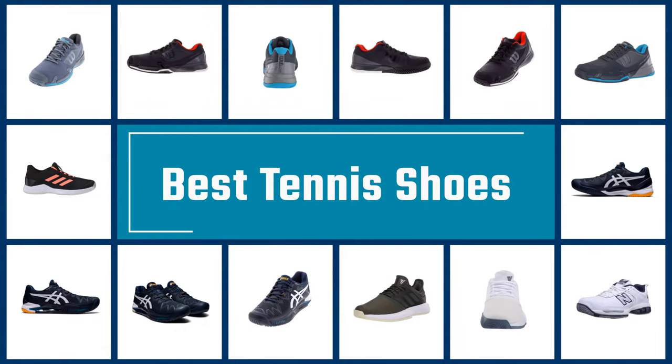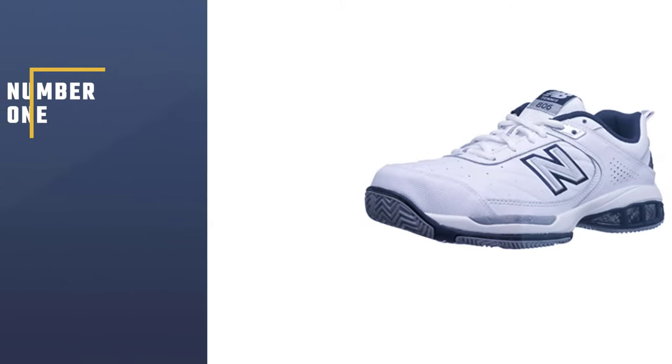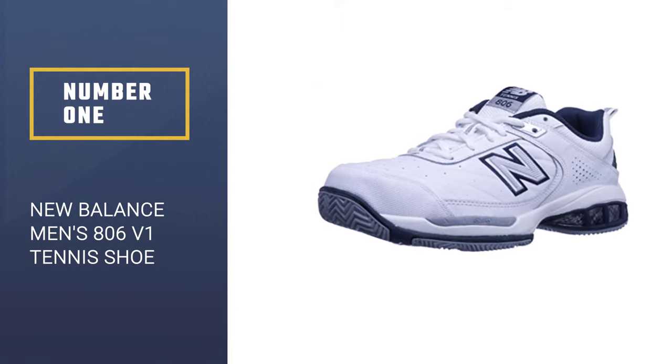If you are looking for the best tennis shoes, here is a collection you have got to see. Let's get started. Number 1: New Balance Men's 806 V1 Tennis Shoe.